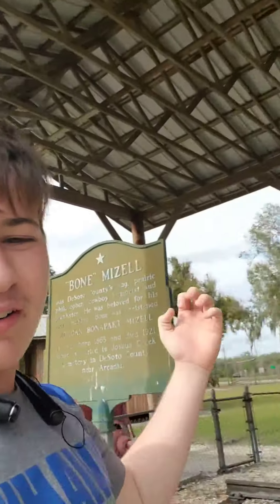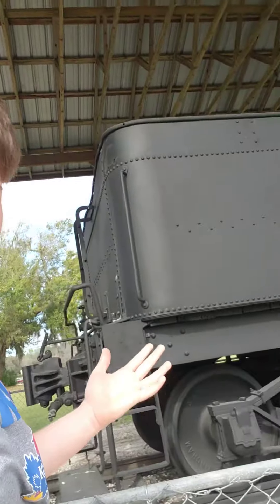Hey y'all, what's up guys, it's Alas Crawford here and we are back with a brand new video. Today we're in a park and we're looking at an old steam engine.